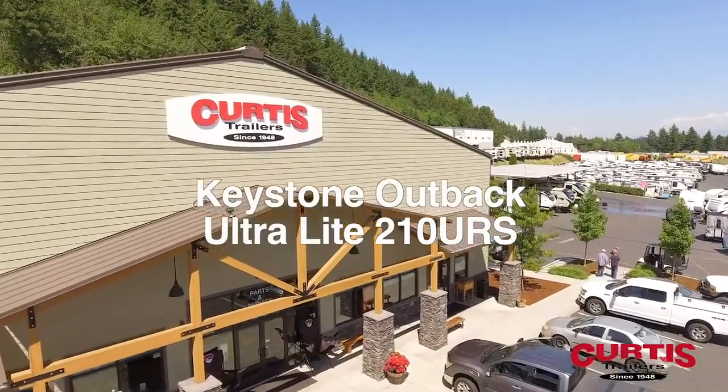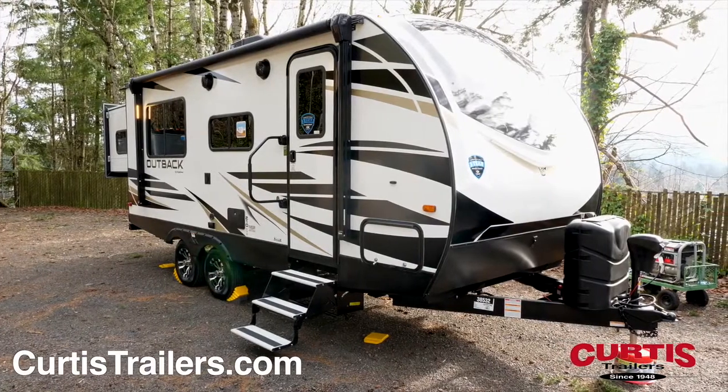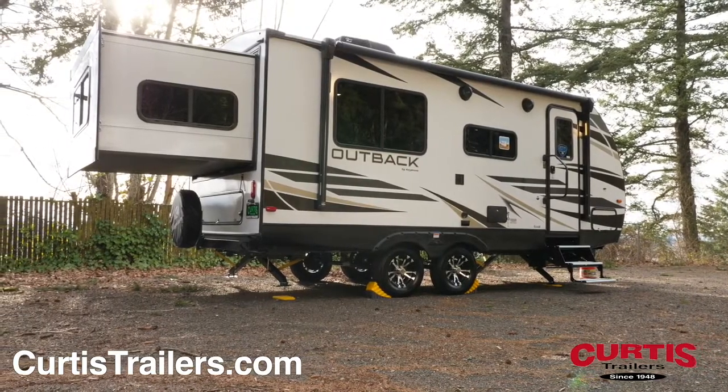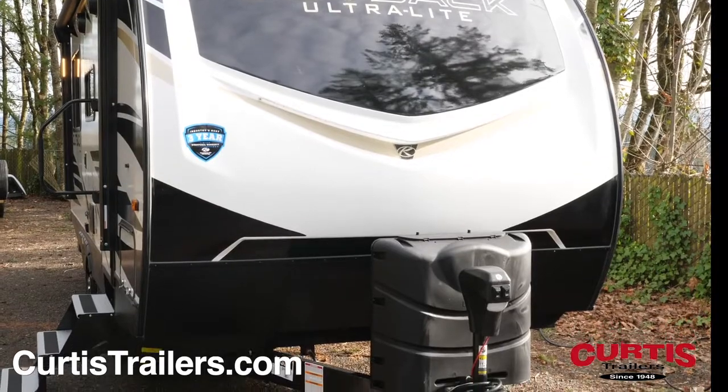Introducing the Keystone Outback Ultralight 210 URS, a spacious travel trailer that takes camping to a whole new level. The Outback is sure to turn heads thanks to its black-framed tinted windows, fiberglass front cap, and stylish rock guard behind a power tongue jack.